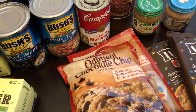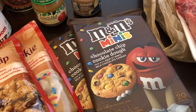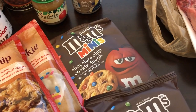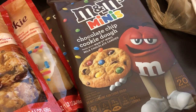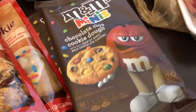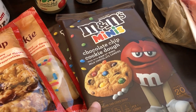These were in the refrigerated section, on sale for a dollar each — the break-and-bake cookies, you get 20 cookies per package. That was a great deal. This was the only variety at that dollar price; all other varieties were regular price.